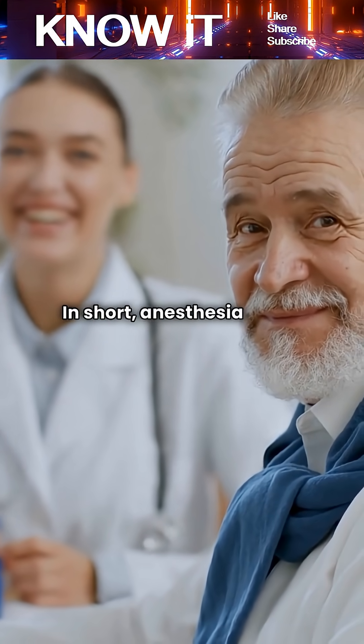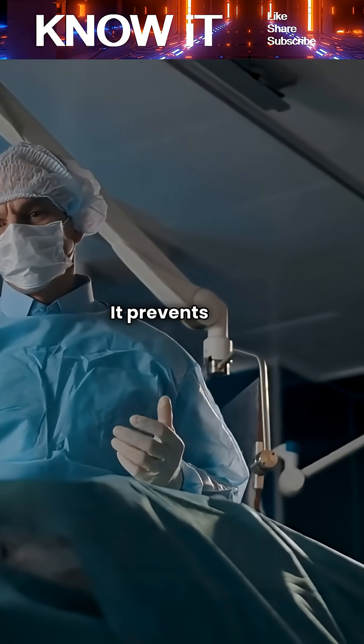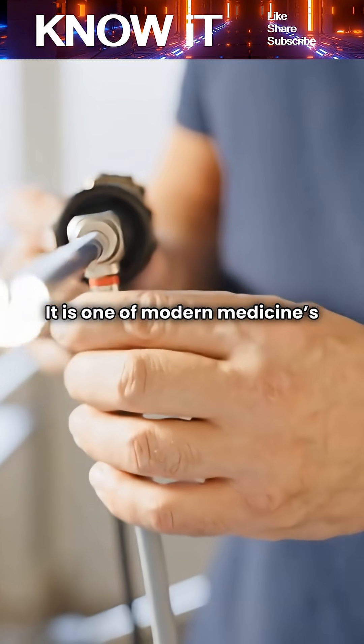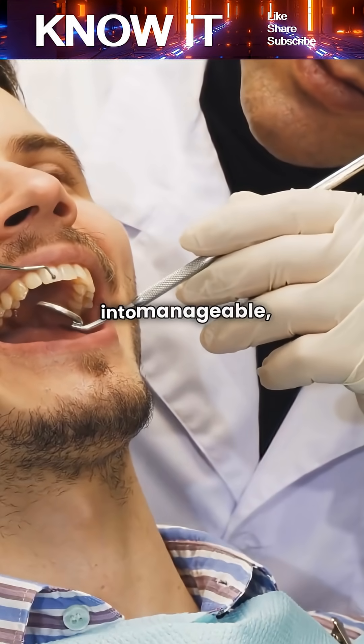In short, anesthesia works by temporarily altering brain and nerve activity. It prevents pain and awareness while allowing the body to remain stable. It is one of modern medicine's most remarkable tools, turning invasive procedures into manageable, painless experiences.